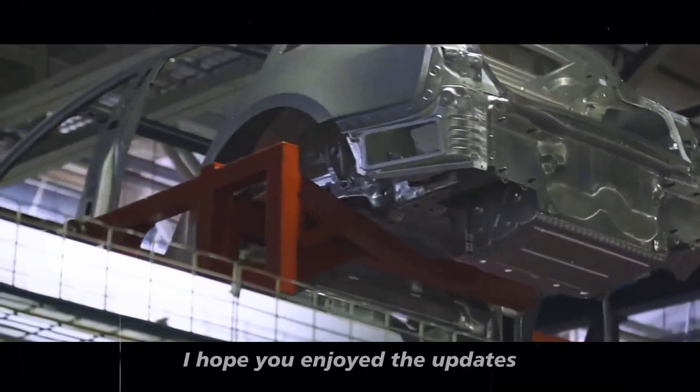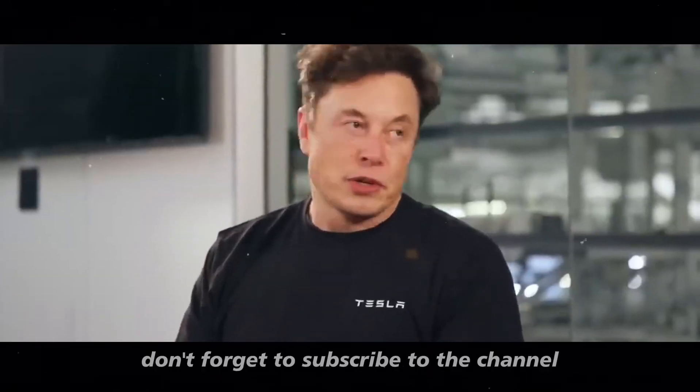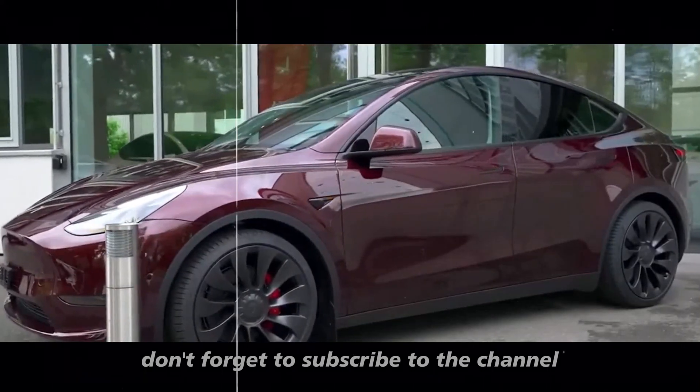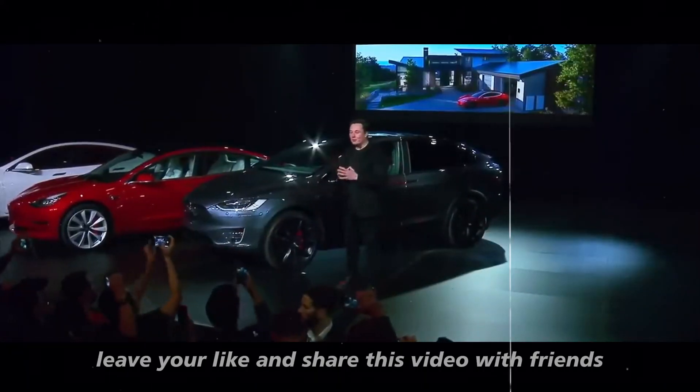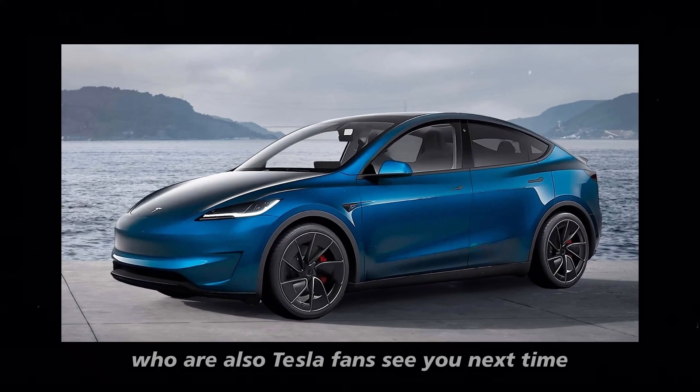That's it, folks. I hope you enjoyed the updates and got as excited as we did. Don't forget to subscribe to the channel, leave your like, and share this video with friends who are also Tesla fans. See you next time.